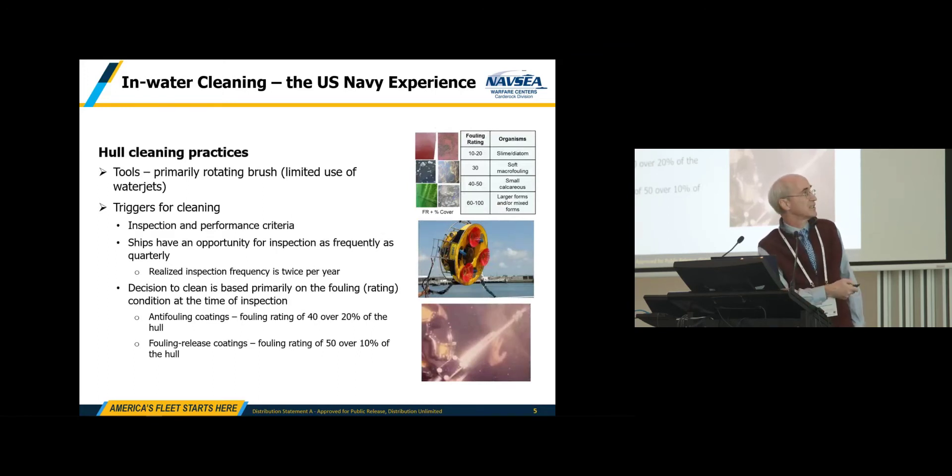Our hull cleaning practices use primarily rotating brush tools, in particular the SCAMP, although there is some limited use of water jets. The bottom line is these rules all have to be backed up by an inspection. If your ship isn't performing correctly, you can ask for an inspection, but you can't necessarily ask for a cleaning. If the inspection verifies that you've got a biofouling problem, then you can get your hull cleaned.